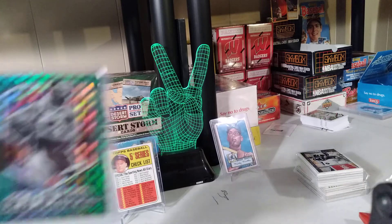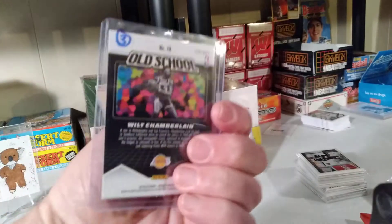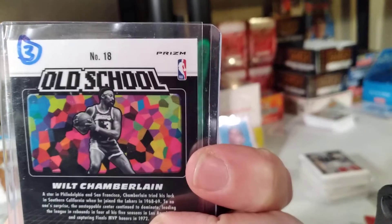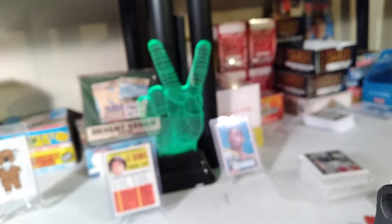Now, in the dollar bin, old school: Wilt Chamberlain Green Prism. Prism, kids. Let's focus right there — for a buck, I'll take it. You know I would. I love this kind of thing.